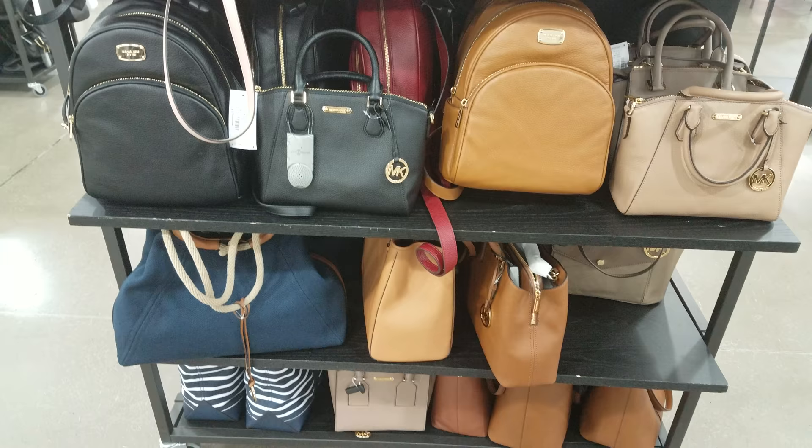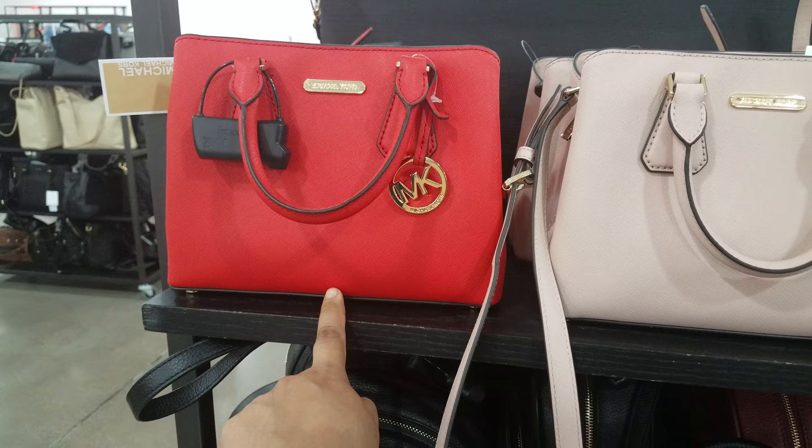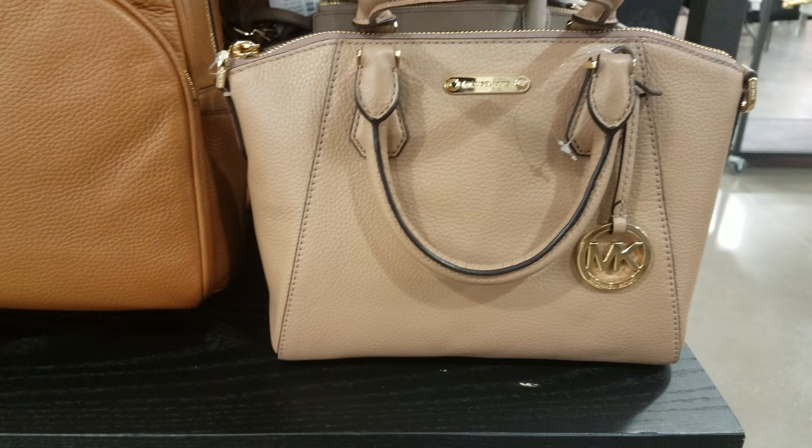Lots of Michael Kors here, almost the same as we've seen at Marshalls — like those backpacks right there, the black and the tan one. This one we do not see at Marshalls; this is going to be $140. You can see this at Macy's though. They do have a red one, same price, and the black one. This different one right here — the texture is different — it is Michael Kors and it is $150.